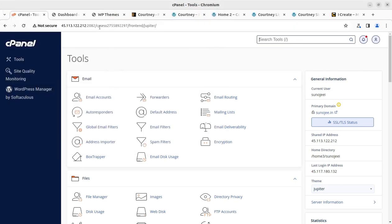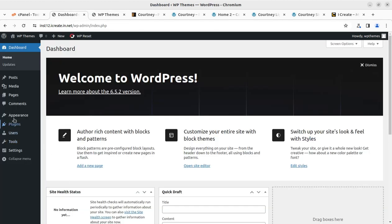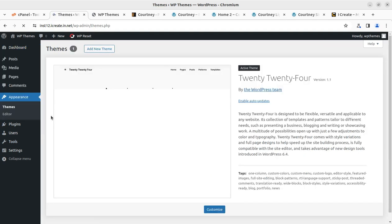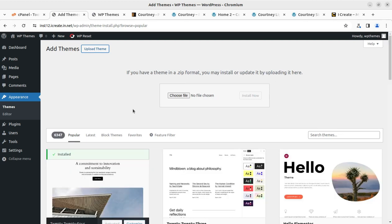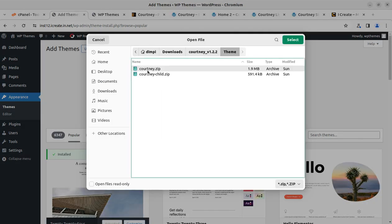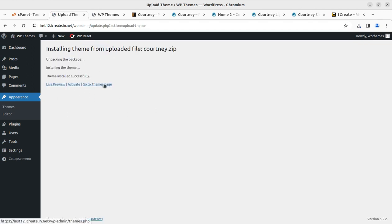Our demo website currently looks like this with the default theme. The base has been installed and now I am going to add a new theme. Under the Appearance section we can simply go to Add New Theme, then Upload Theme, and choose the installable theme file available under the theme directory — Courtney.zip. Click Install Now. It will take a while because the theme pack is really very small in size. It has been installed successfully and we can go to the theme page.